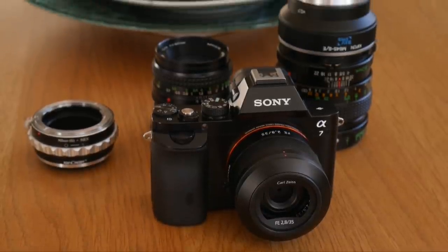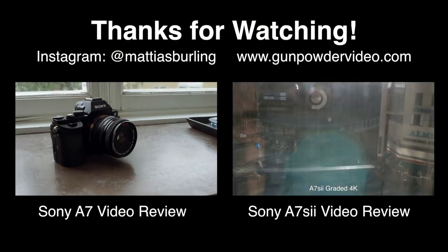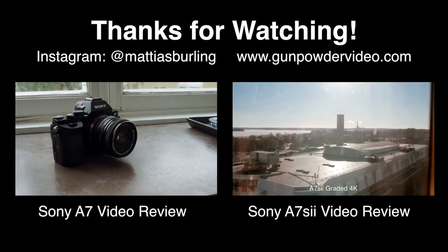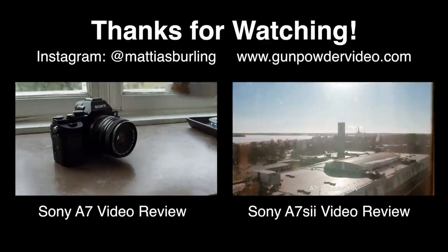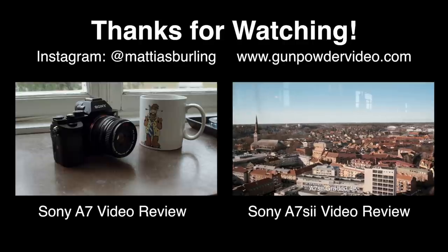I will make a separate review video where I tell you everything about the adapter and try it with loads of cool medium format glass. Until then, you can read the evolving review on my site or follow me on Instagram for new pictures every day. Until next time, goodbye!